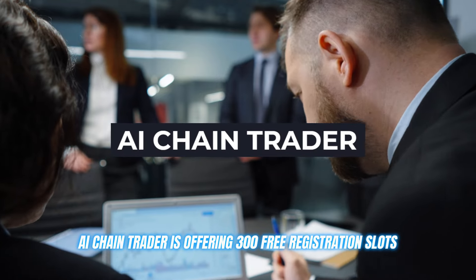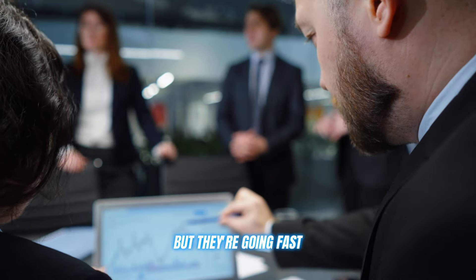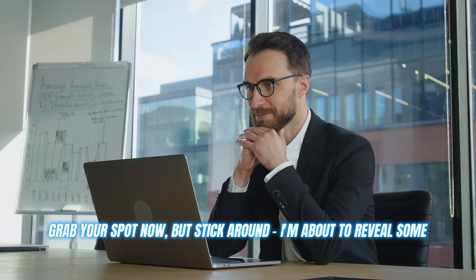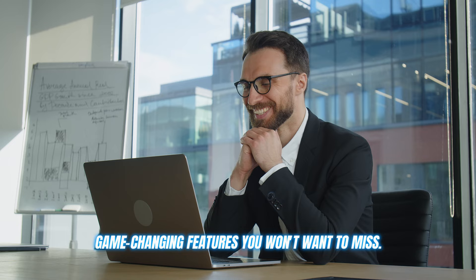AI Chain Trader is offering 300 free registration slots, but they're going fast. I've put the official link in the description below. Grab your spot now, but stick around — I'm about to reveal some game-changing features you won't want to miss.